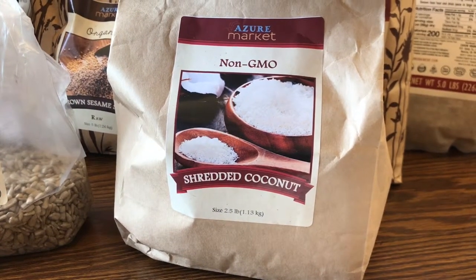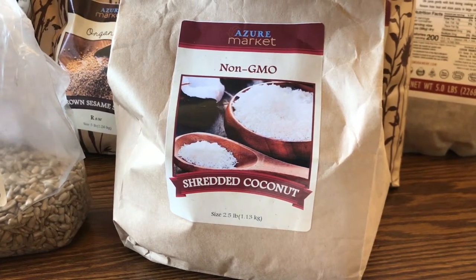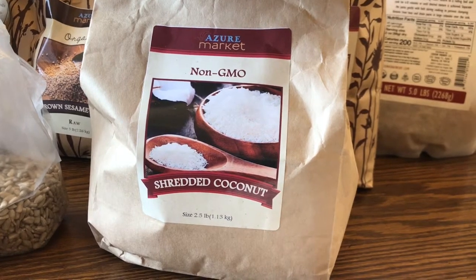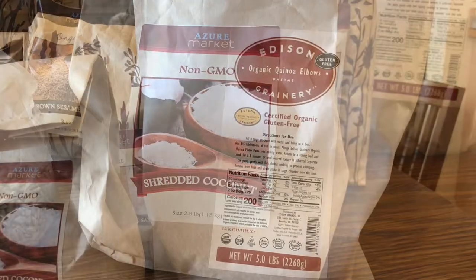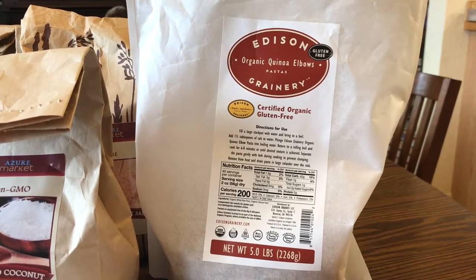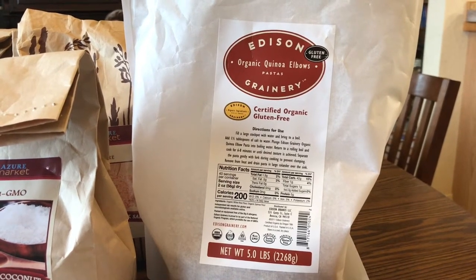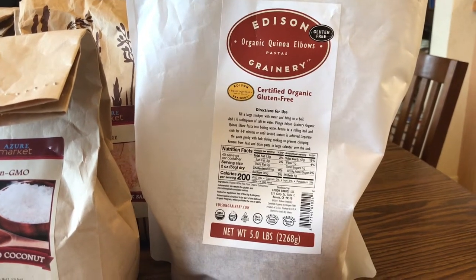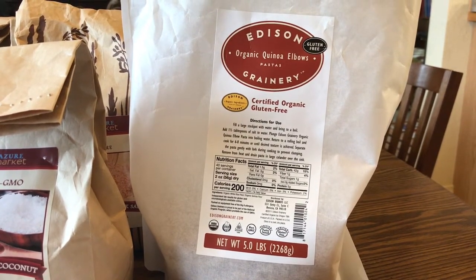This is one of my favorite products to buy from Azure. It has no added sugar, and I use it a lot in cooking, making cookies and granola. These Edison greenery quinoa elbow noodles are great for mac and cheese. They're gluten-free, one of our favorite pasta noodles — super easy, taste good, and kids like them.